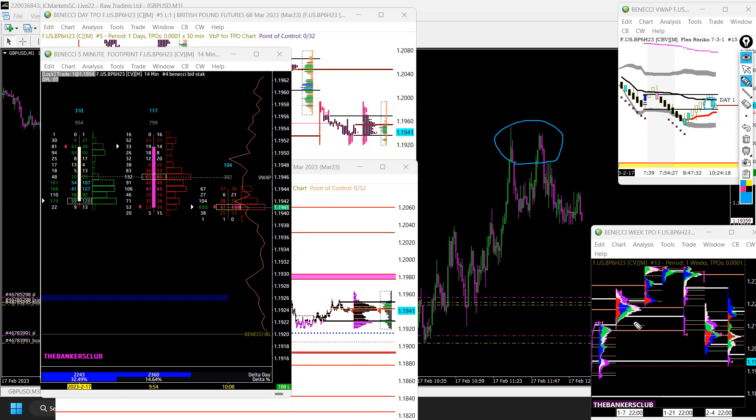The reasons for getting long: there's an area of interest at this volume node here. We traded through it in Frankfurt, then coming into the London open we went straight down into this volume cluster at the lower edge of the ledge. We were also looking at a naked point of control here — extra confluence — and we were just a couple of pips above a previous value area high on the custom morning chart, so that was my buy zone.